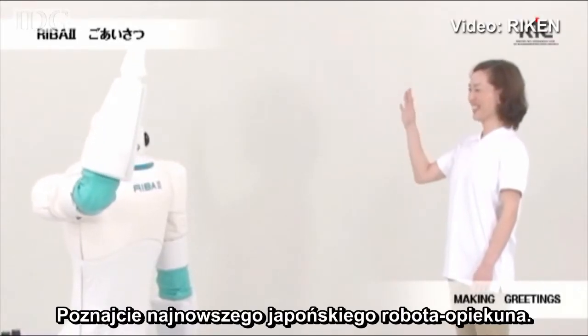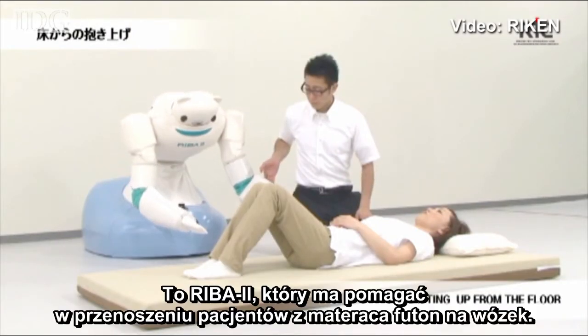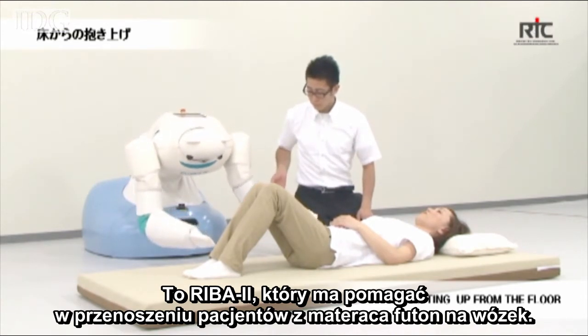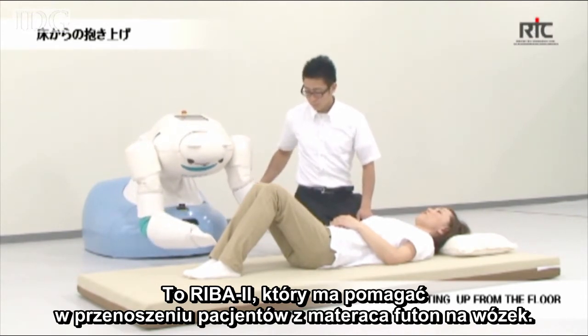Meet the latest of Japan's caretaker robots. This is Reba 2, a robot designed to help with the tough task of lifting patients from their futon mattress into a wheelchair.